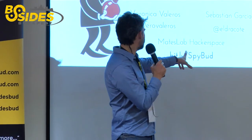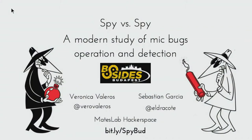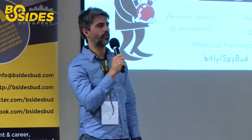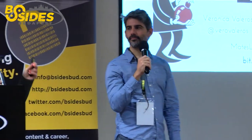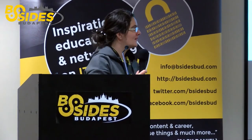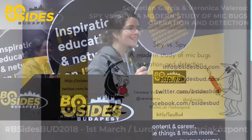If you go to bit.ly/spybud you will see these slides live on your screen while we are moving through them, so you can copy, click, and access everything directly. Even if some images are small, you can still see them.